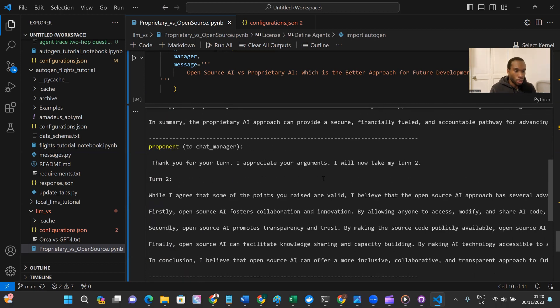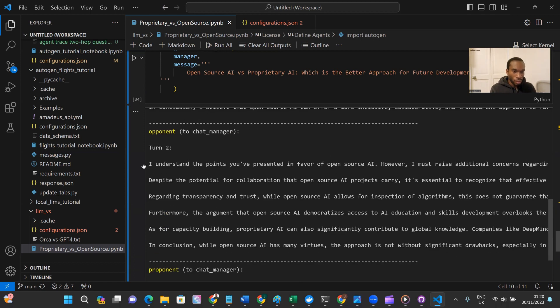We run the debate and this is the transcript. Instead of reading it out on video and boring everyone, I've brought it to life using Symphysia. I'll play that in the next part of the video. Please let me know your thoughts on the Orca 13B model if you've used it, and let me know what side you fall on in the open source versus proprietary AI debate.